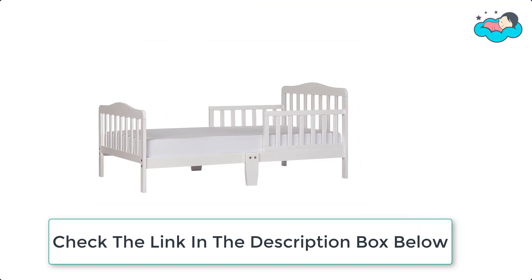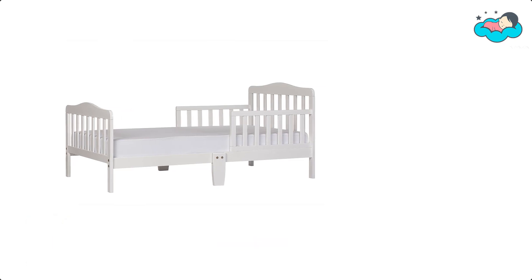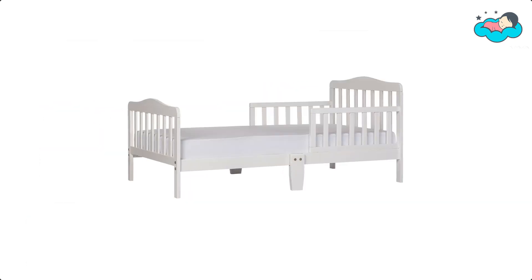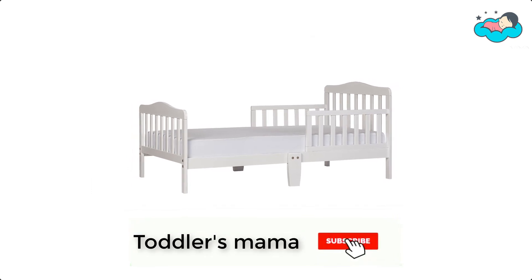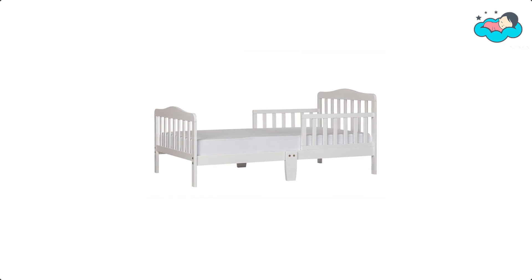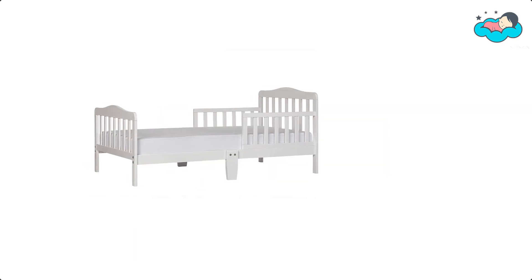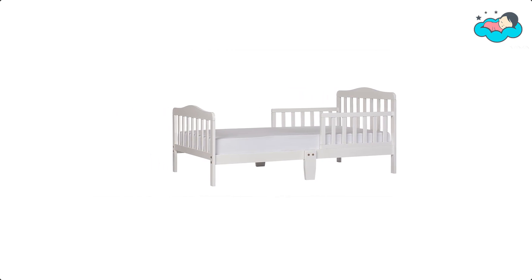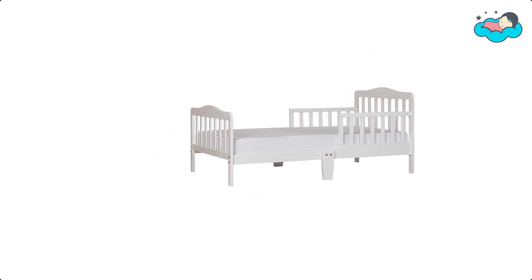Minimalist in design, the solid wooden bed has gently arched head and footboards and smooth curving rails and beams. It is free of phthalates, latex, lead, and BPA, and its design is ergonomic, stable, and sturdy. The toddler bed fits into any nursery theme. The dimensions are 57H x 28L x 30W inches, it weighs 16.5 pounds, and it can accommodate a child of up to 50 pounds.